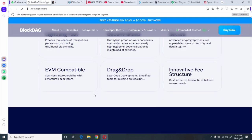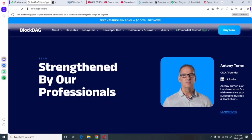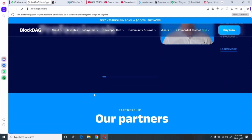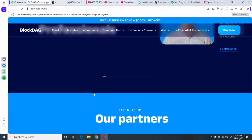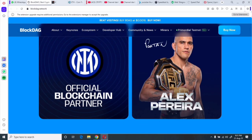Mining options include the mobile X1 app and hardware rigs like the X10, X3, and X100 models. Overall, BlockDAG has a powerful presale, transaction incentives, an innovative tech stack, real-world partnerships, and a fast-growing ecosystem. But skeptics highlight hype over substance, unclear tokenomics, and extendable presales. Whether you are cautiously optimistic or a skeptic, this project is worth researching carefully before making any move.